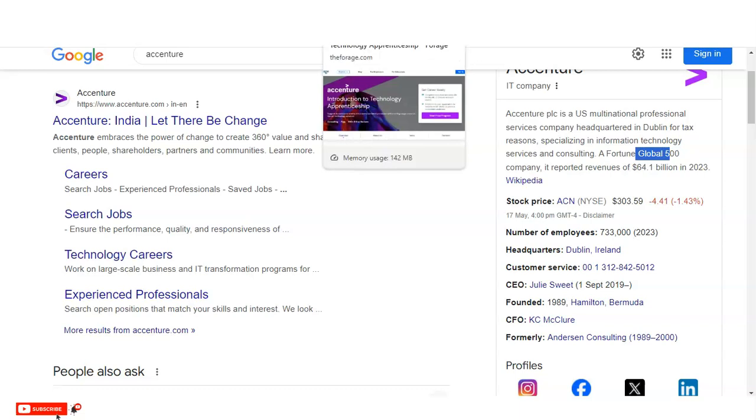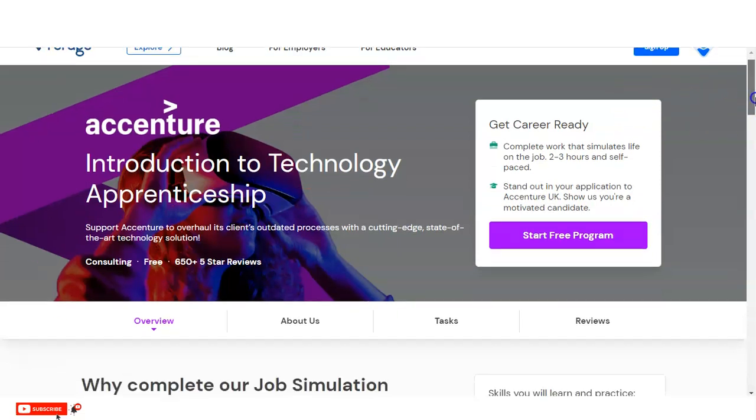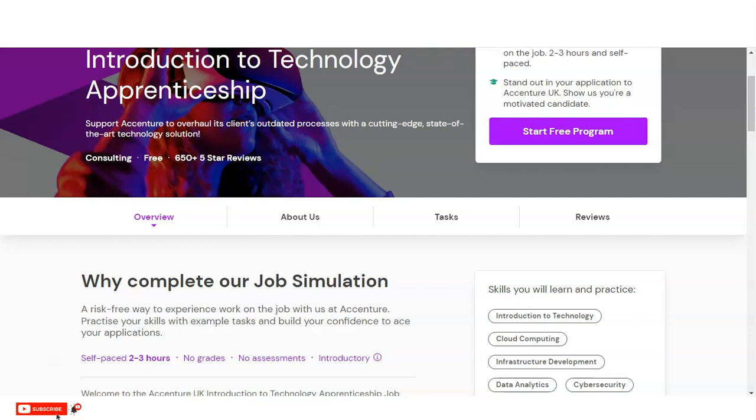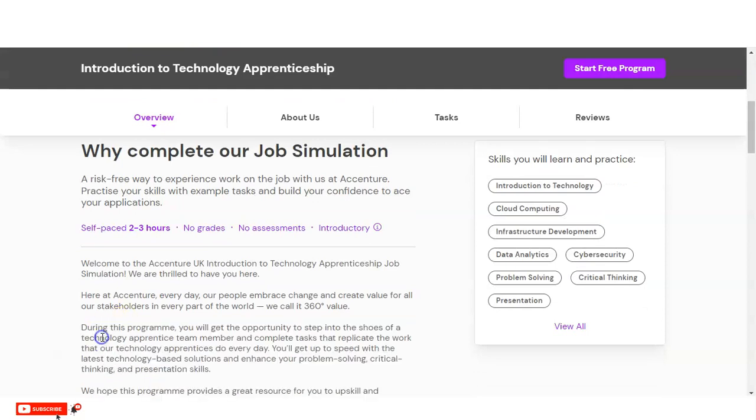Let's check this virtual intensive program. We are at the official page of Forage, which is providing this Accenture virtual intensive program. The topic name is 'Introduction to Technology Apprenticeship.' You can see that 650 learners have already completed this virtual intensive program and it has 5-star reviews. Let's check why you need to complete this program.